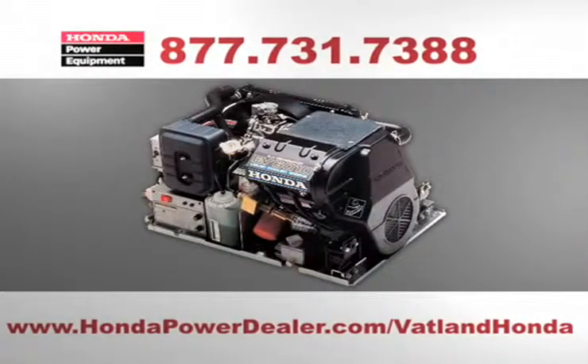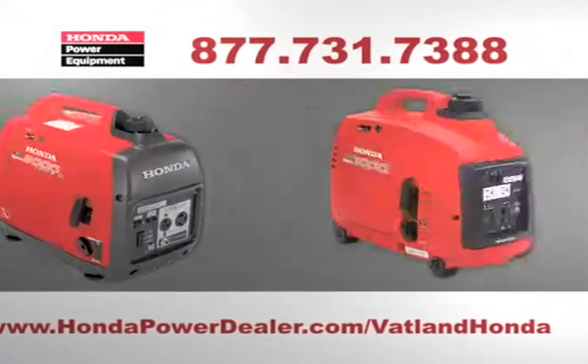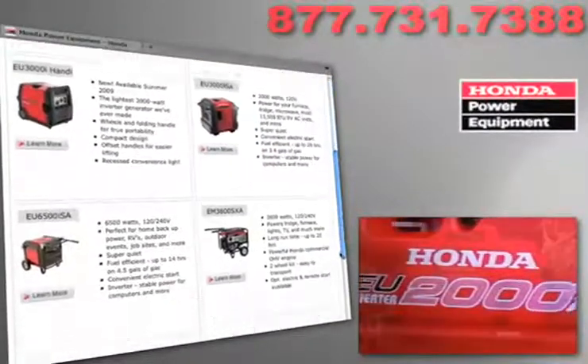These days, nearly everything runs on electricity, but when the power goes out, you need to be prepared. At Vatland Honda in Vero Beach, we have a full line of affordable Honda generators, ripe for any setup or situation, as well as a state-of-the-art service center for maintenance and repair.